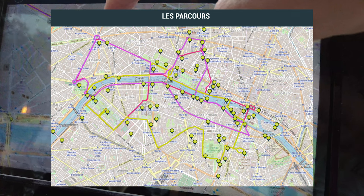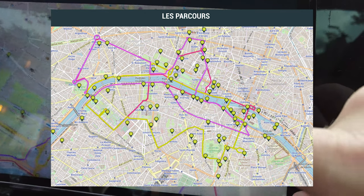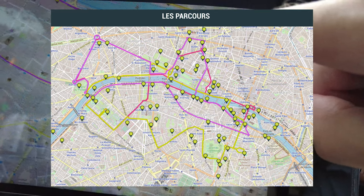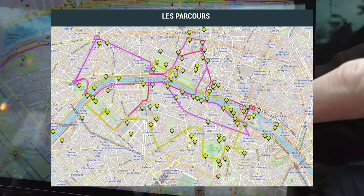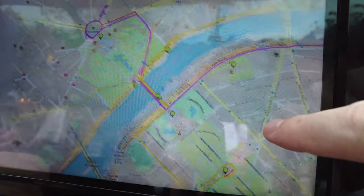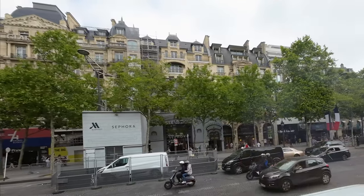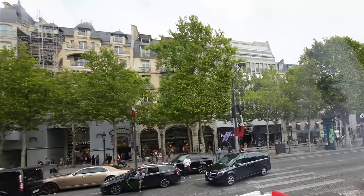There are three different routes and prices. The Rive goes lunch at 12:30pm for 1 hour 30 and 70 euros with a meal in 4 steps, departure from the Champs-Élysées. You can follow the routes on the tablet and click on the points of interest. Let's go! We start from the Champs-Élysées for this lunch bus tour.